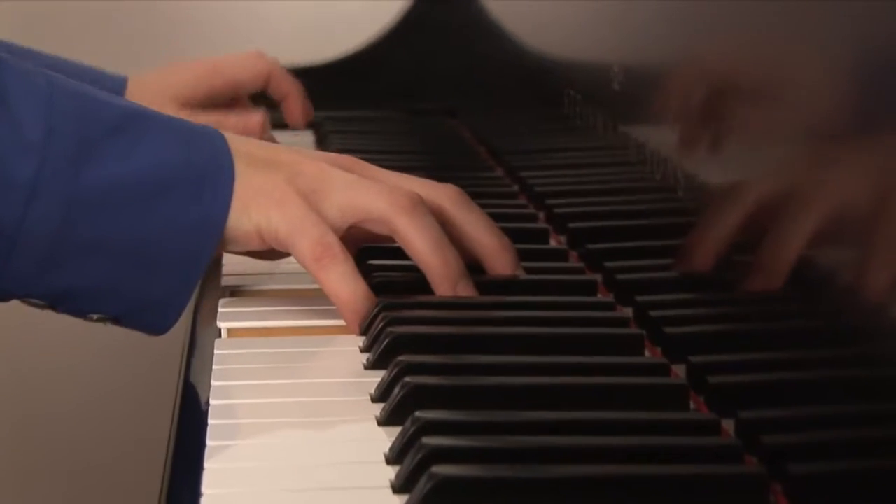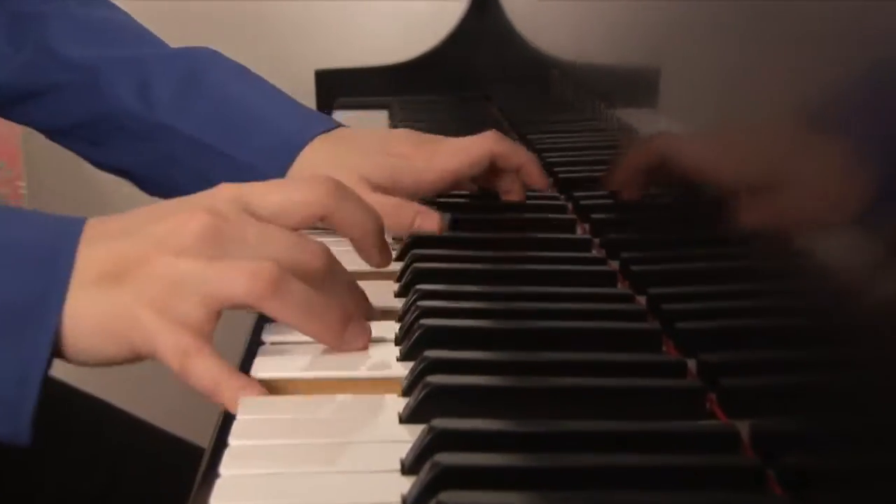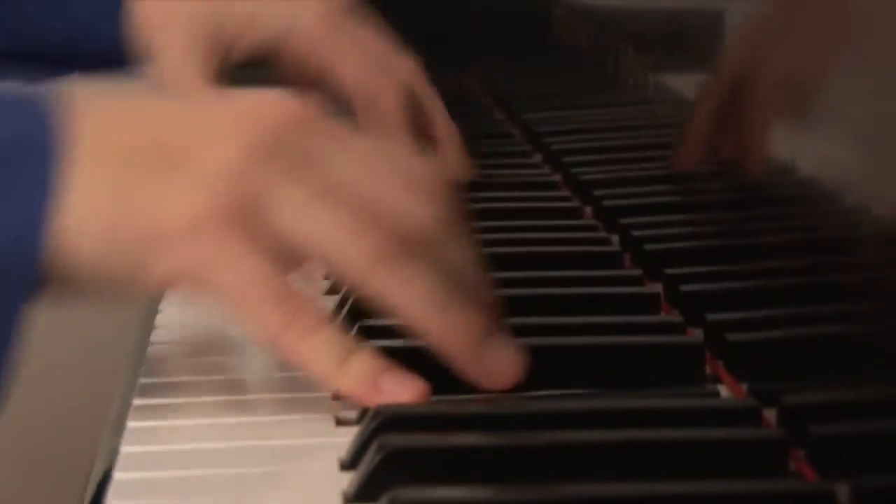Usually when I put together a recital program I think of it as how would I put together a dinner menu. I don't want you to feel so full from the first dish that you don't have any space for the rest. At the same time I want to whet your appetite — you start off with a little taste of Debussy, and then maybe a nice cleansing salad of Ravel, and then a slightly richer soup, and then you finish with your beef Wellington Brahms at the end.